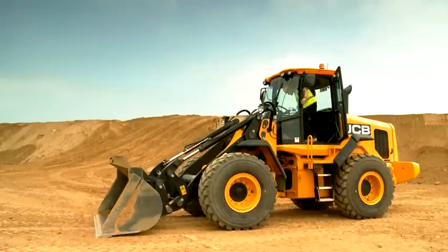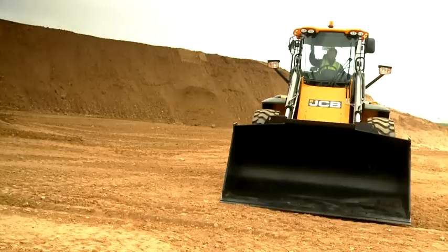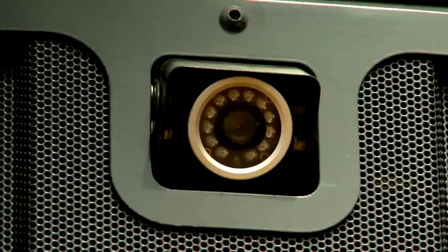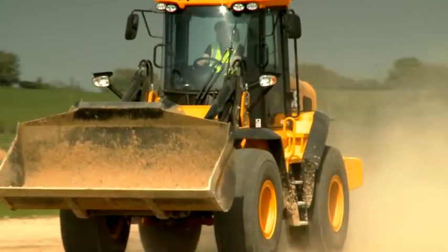Access to the cab is easy. In the spacious 3 cubic metre cab there's ample room for the operator and plenty of storage. Narrow cab pillars, internal and external mirrors and an optional reversing camera provide panoramic visibility, while noise levels are down to 68 decibels. Various seating options include the deluxe Actimo XXL seat with air suspension, heating, lumbar support, backrest extension, twin armrests and headrest.